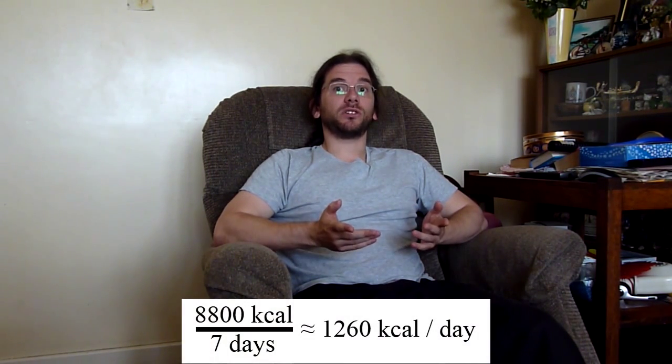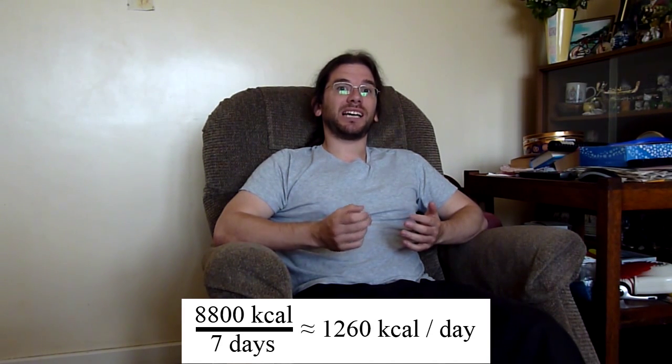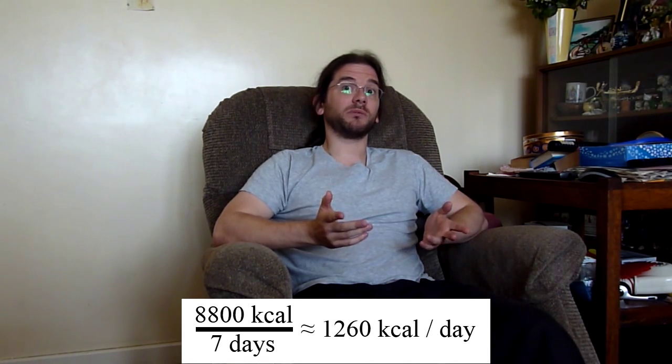So how much energy is in one kilogram of body fat? It works out to be about 8800 kilocalories, or if you wish, 37 megajoules. If you wanted to lose one kilogram in one week, you would expect that you would need to burn an additional 1260 kilocalories per day approximately, assuming that your weight was stable to begin with.